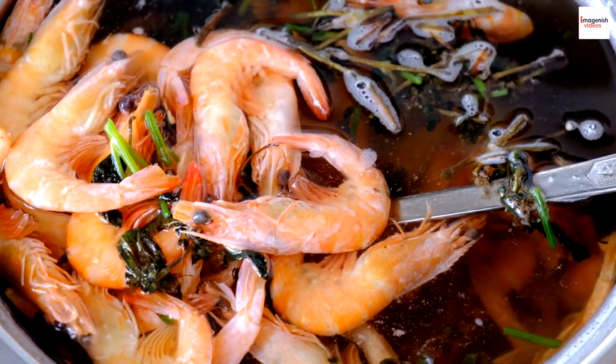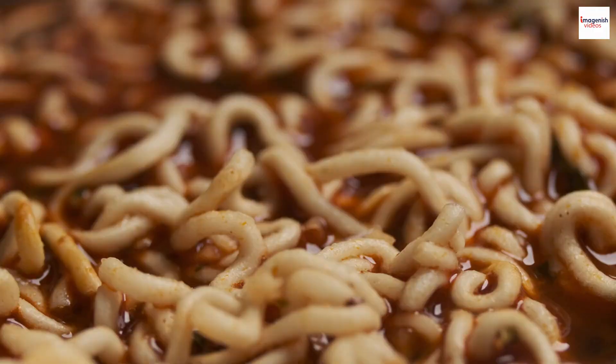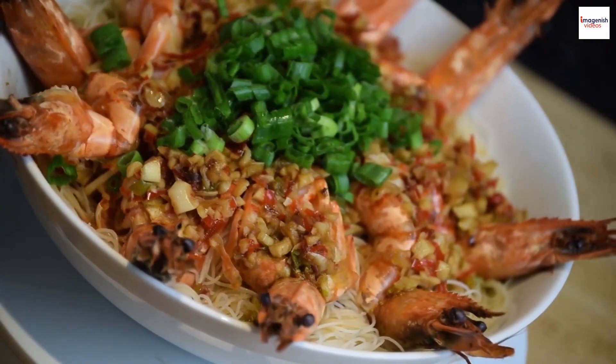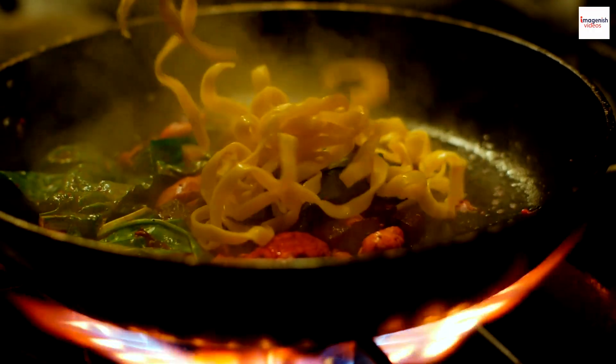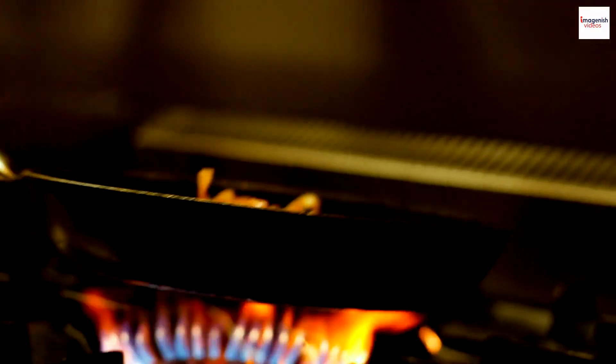Get ready for a flavor-packed journey filled with aromatic broths, succulent prawns, and of course, some surprising unknown facts. We're starting with the star of the show, Malaysian prawn noodle soup. This dish is a symphony of flavors, combining succulent prawns, fragrant broth, and perfectly cooked noodles. But before we delve into the kitchen magic, let's explore some unknown facts about this beloved Malaysian dish.